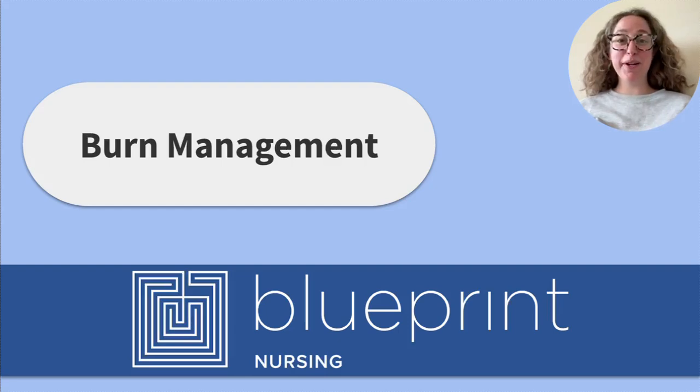Hi friends! Welcome back to the Blueprint Nursing YouTube channel. My name is Abby and today we'll be reviewing priorities of burn management. My goal is that by the end of this video you'll feel confident and ready to tackle this topic when you take your NCLEX exam. With that, let's jump into burn management.